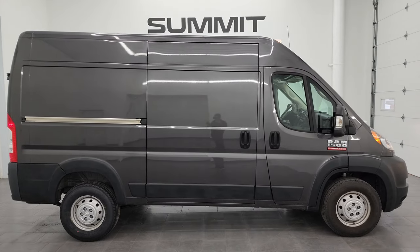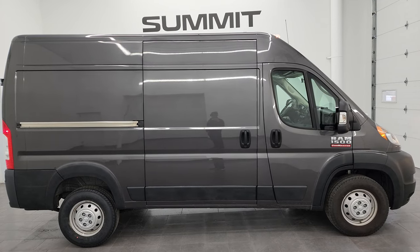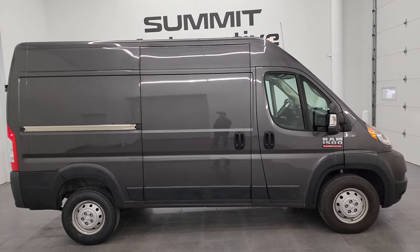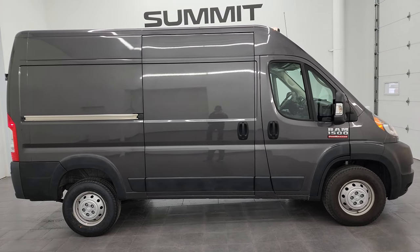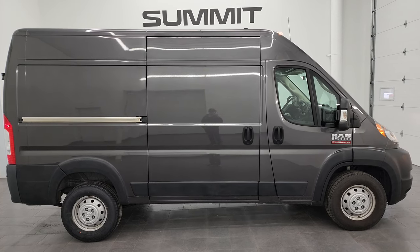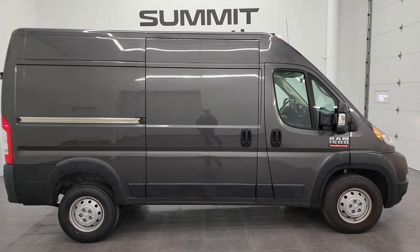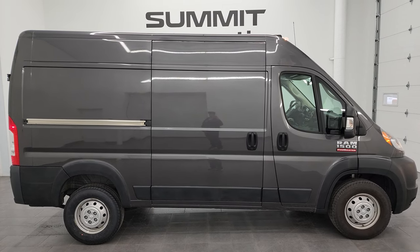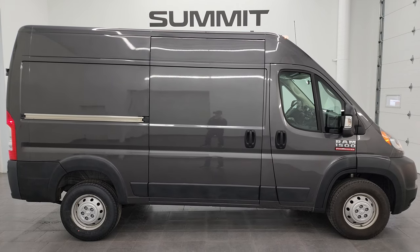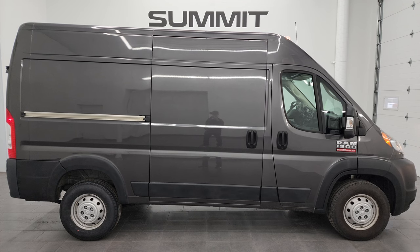Whoever gets this van is going to be very happy with the quality and condition. To see more pictures of this van or one of our other 550 new and used cars, trucks, SUVs, minivans, and cargo vans, go to summitauto.com for full pictures and descriptions of every vehicle. For more HD videos, go to youtube.com/summitauto — click the bell notifications to get updates on videos posted each and every day, with access to 9,000 videos and counting. We're super excited to help you with this ultra clean 2018 Ram 1500 ProMaster 136-inch wheelbase high roof in granite crystal metallic. Thanks again — remember to like, subscribe, and share.